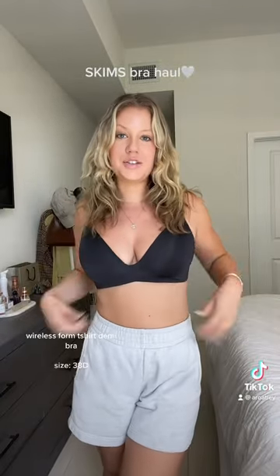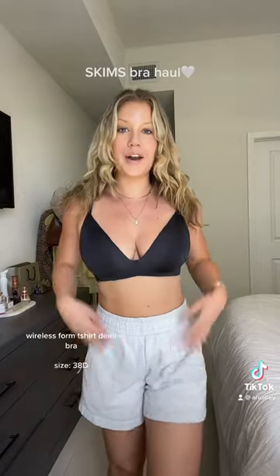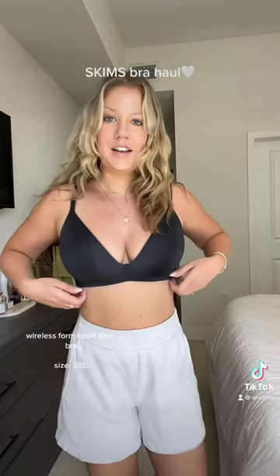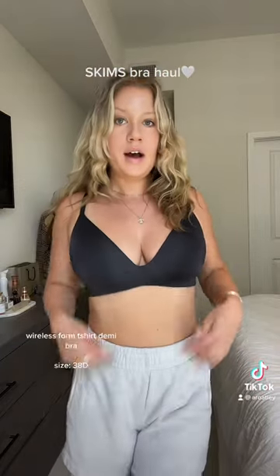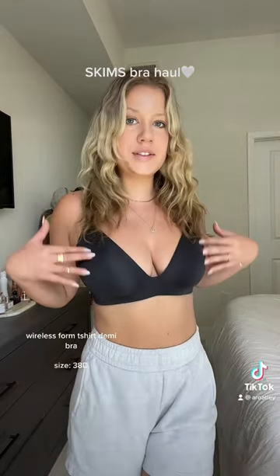The wireless form bra collection lifts and contours the bust, but without the discomfort of the wire. Seriously, this fits so perfectly — I couldn't ask for a better fit of a bra. I love how it's low cut, but not too low cut. It feels just so silky and lightweight.